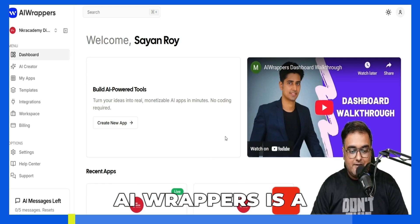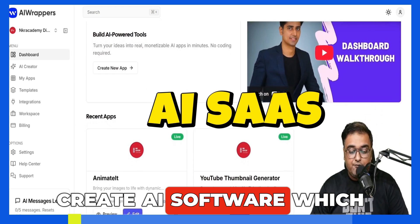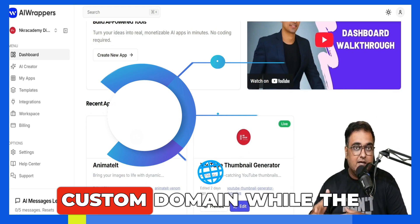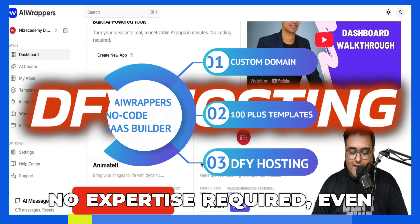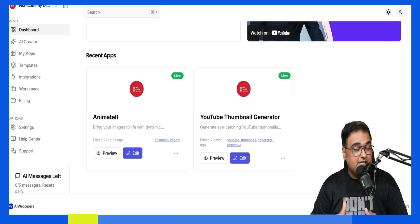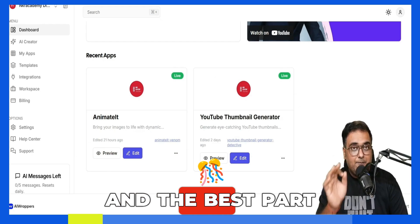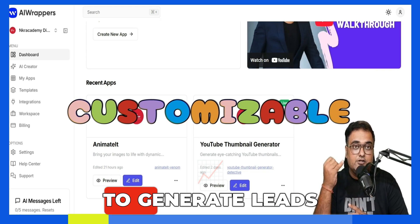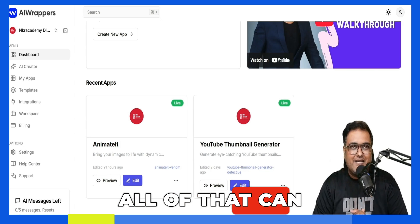In a nutshell, AI Wrappers is a brand new AI-based software that allows you to create AI software which you can completely rebrand and white-label as your own on your own custom domain, while the hosting is done by AI Wrappers. You can deploy them live within minutes — no expertise required, and no prompt writing is required. All you need to do is give inputs in your natural language, in whatever language you know.